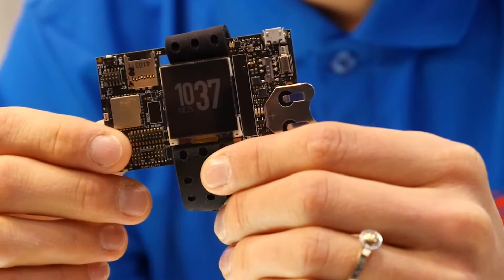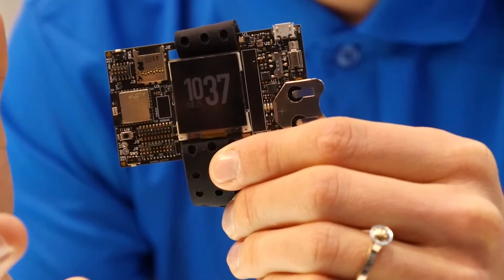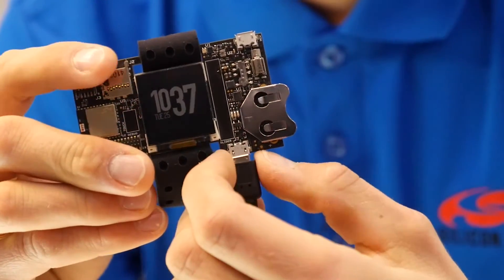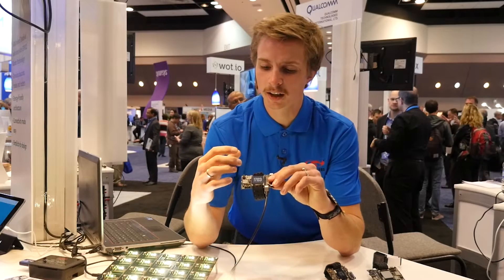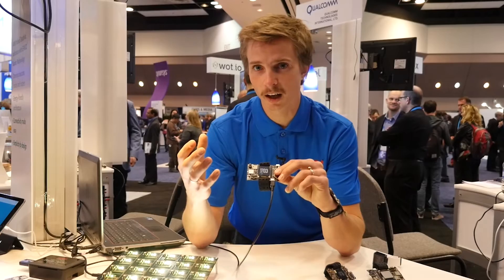What we've done here is that we've taken ARM's reference platform and put it into a more developer-friendly platform. You can see it has full CapSense sliders, an accelerometer, Bluetooth — everything you need to develop a wearable and an IoT solution.